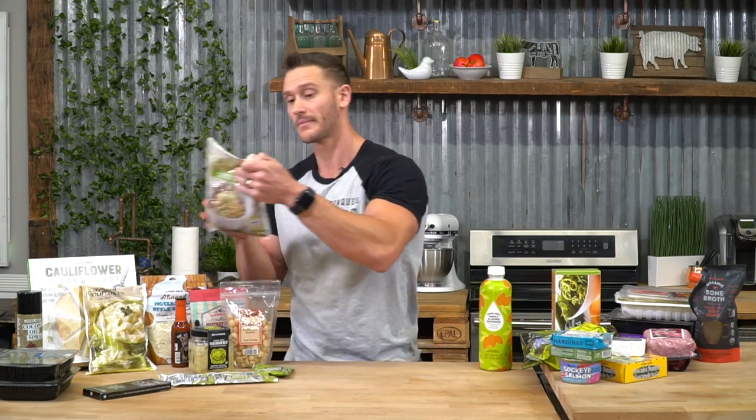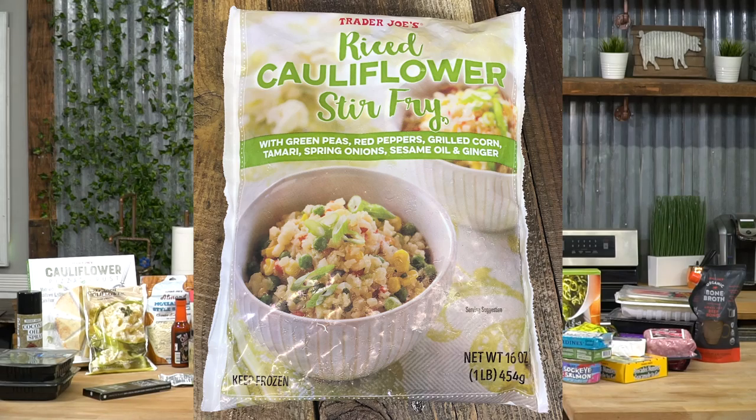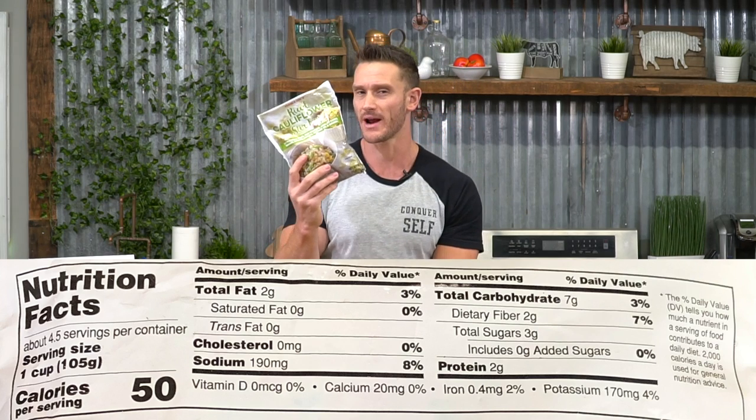Cauliflower stir fry can be a staple, but full disclaimer — you're going to be picking out peas and carrots because those things add up. There are four and a half servings per container at seven grams of carbs per serving — over 30 grams of carbs total, which would kick you out of keto. If you're picking out the carrots and peas you'll be fine. I do appreciate that they use tamari instead of soy sauce, so we're getting a non-gluten effect. It can stay in the picture with care.